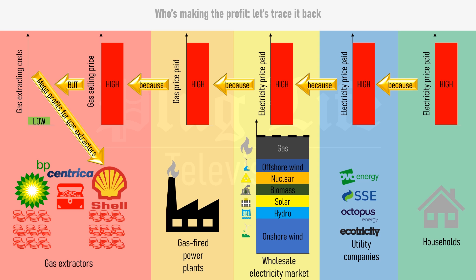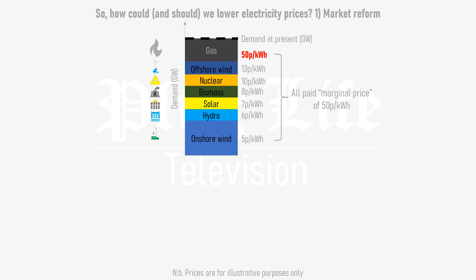In episode 36 of Plug Life Television, I suggested ways that you may be able to circumvent the high cost of electricity, including solar panels, off-peak tariffs, insulation and Ripple Energy, but in this episode I'm going to look at how high electricity prices can be tackled head-on. So how could and should we reduce wholesale electricity prices in a way that doesn't require taxpayer subsidies that we could take many years to pay off? There are two main options here.